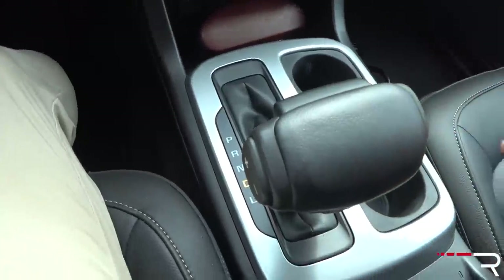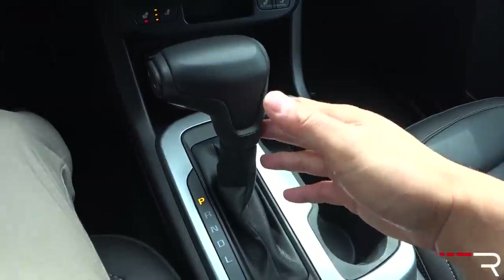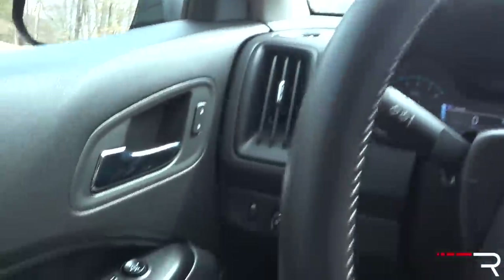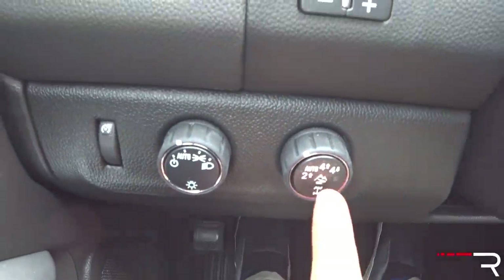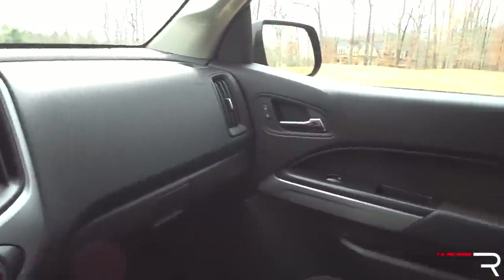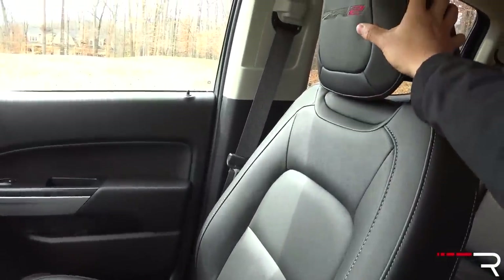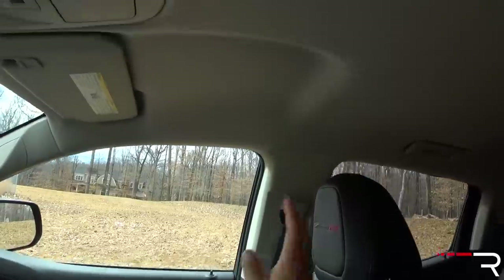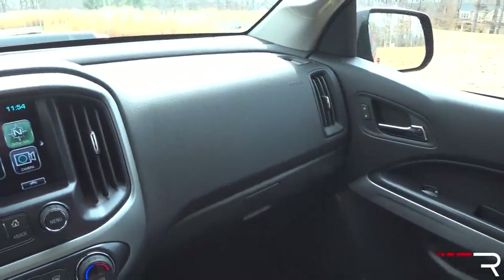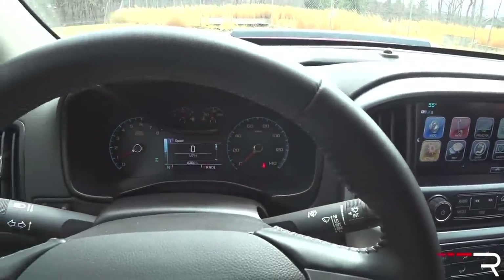This controls the eight-speed automatic transmission, which was new a couple of years ago. The shifter reminds me of an old GMC Envoy from the early 2000s, and it has a manual mode via a little toggle switch. Over on the left of the steering wheel there are headlight controls and four-wheel drive switches with an automatic mode, four-high, and four-low. There's also a trailer brake controller. Overall the interior, the seats could use a little more padding — they're on the stiff side. Buttons and switchgear just look and feel old.